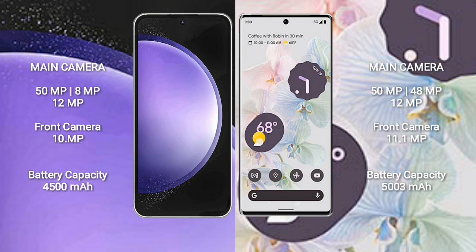Samsung Galaxy S23 FE features a triple rear camera setup: 50MP plus 8MP plus 12MP, and a 10MP front camera. Google Pixel 6 Pro features a triple rear camera setup: 50MP plus 48MP plus 12MP, and a front camera of 11.1MP. Samsung Galaxy S23 FE has a 4500mAh battery with 25W fast charging; Google Pixel 6 Pro has a 5300mAh battery with 25W fast charging support.